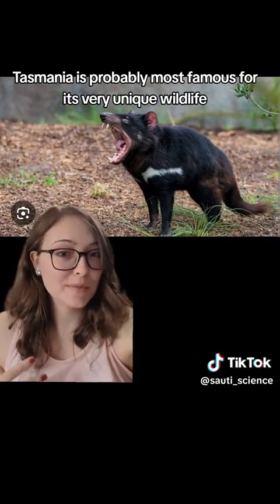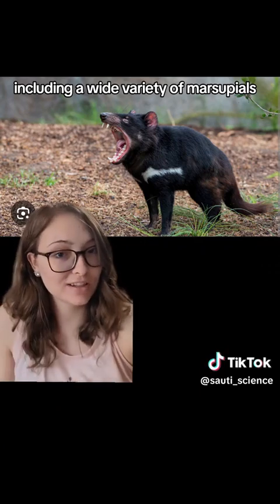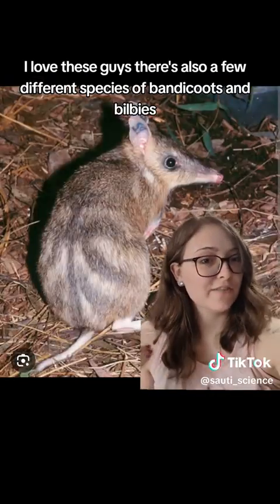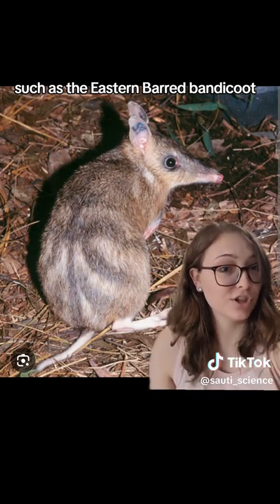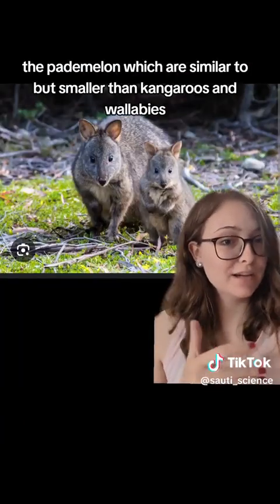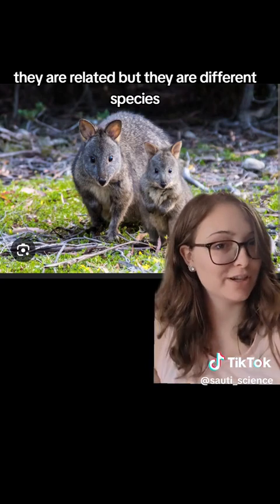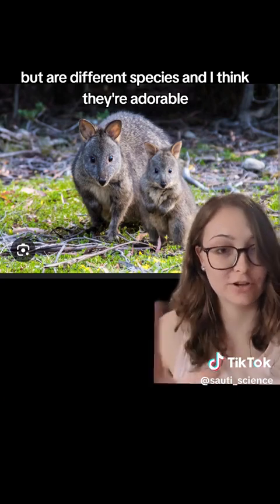Tasmania is probably most famous for its very unique wildlife, including a wide variety of marsupials — including the very famous Tasmanian devil, a personal favorite of mine. There are also a few different species of bandicoots and bilbies, such as the eastern barred bandicoot, which has been featured on my Endangered Species Spotlight series. You can also find the pademelon, which are similar to but smaller than kangaroos and wallabies. They are related but different species — basically small kangaroos and wallabies — and I think they're adorable.